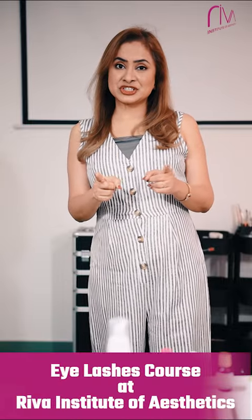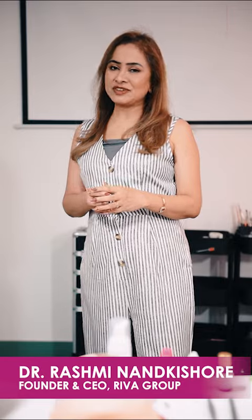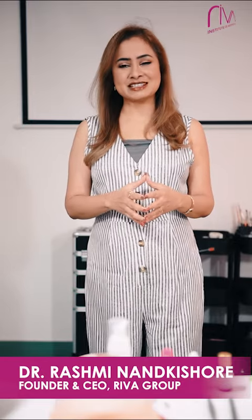Do you know how to apply eyelashes? Do you know how to apply eyelash extensions? Hi, I am Dr. Rashmin Ankheshwar. I am the founder and the managing director of Riva Institute of Aesthetics and Riva Laser Medical Center.